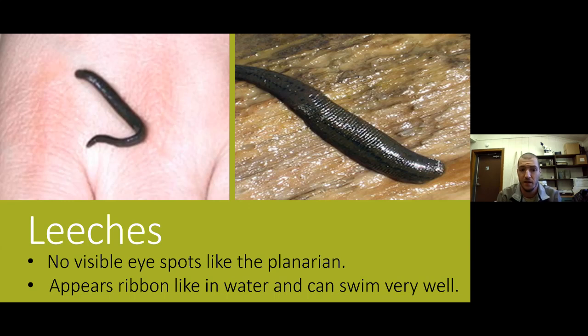Leeches don't have the visible eye spots like the planarian and look ribbon-like or like a snake when they move through the water — they're very good swimmers. Leeches can be parasitic, but actually more species of leeches are not parasitic and feed on other organisms like fish. They can be a variety of different sizes. We do have parasitic leeches in Ohio, so it isn't completely uncommon if you're wading through silty or vegetated areas while fishing or creek-ing for an extended period to get a leech on you — but you won't even know, they don't hurt, and you can pull them right off. The aquatic leeches in Ohio are not very big.